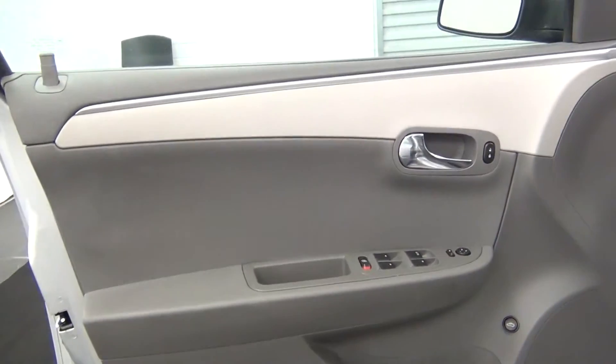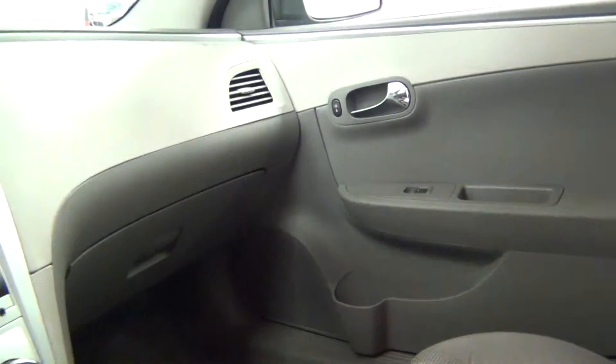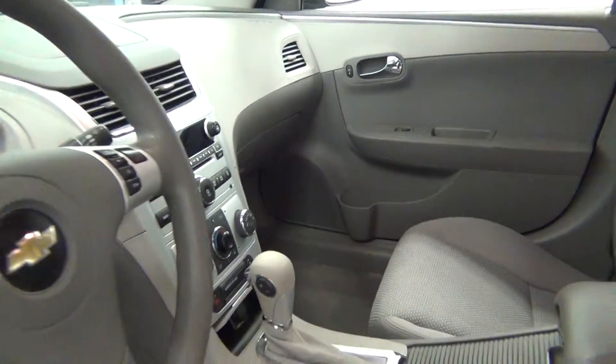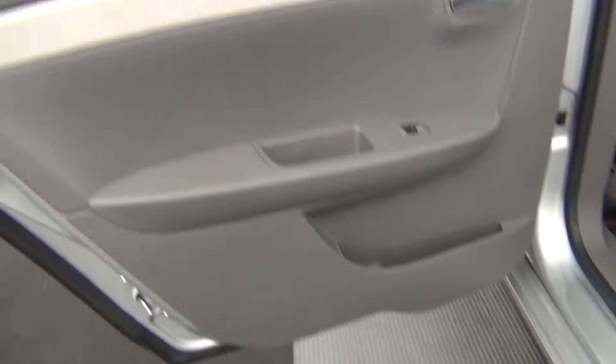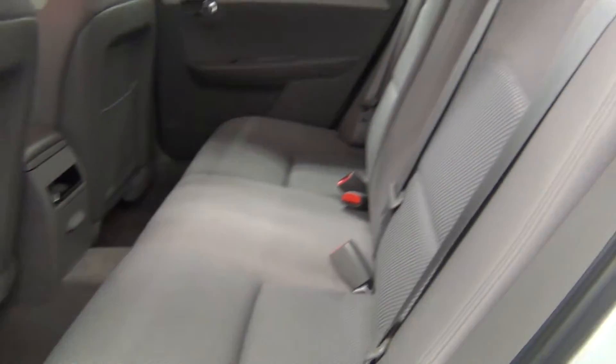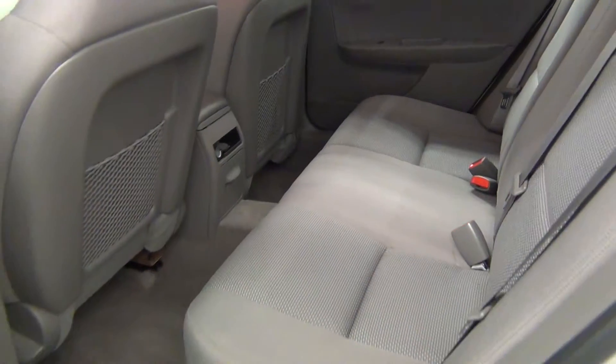Let's take a look on the inside, starting with the front seats. We have cloth interior. Front looks clean. Just take a look into the back seat — the back seat looks clean.